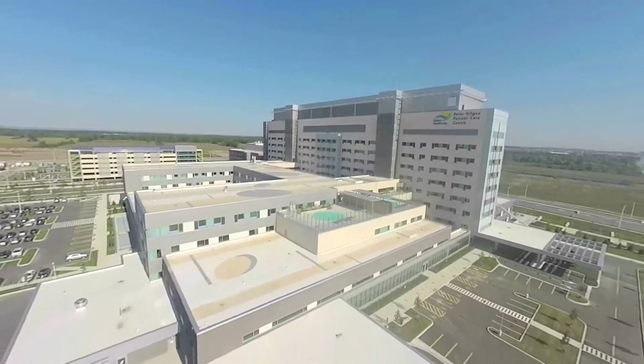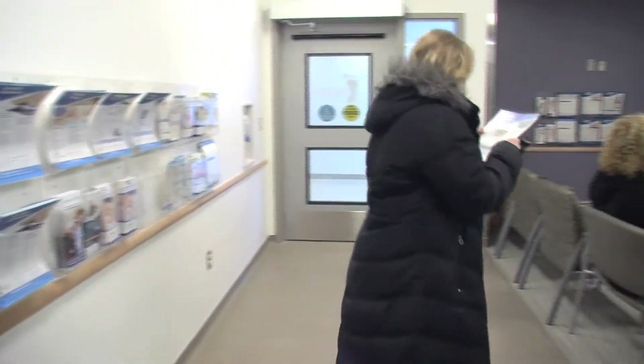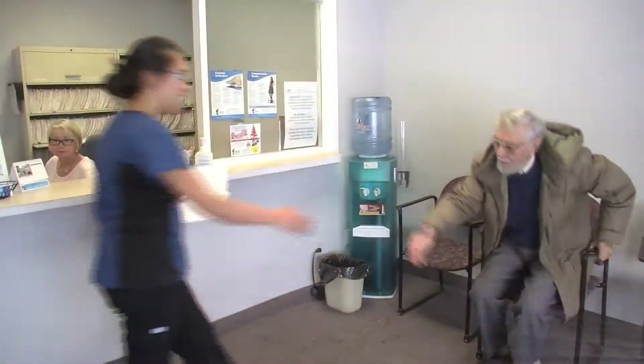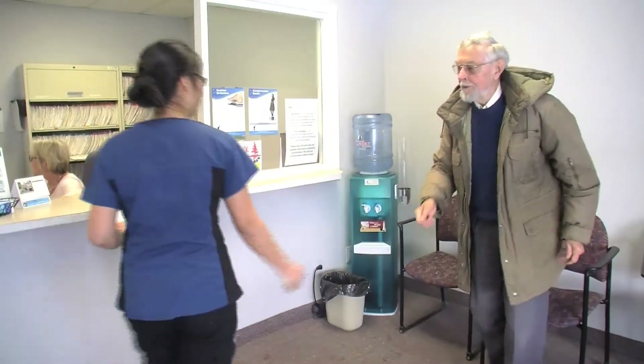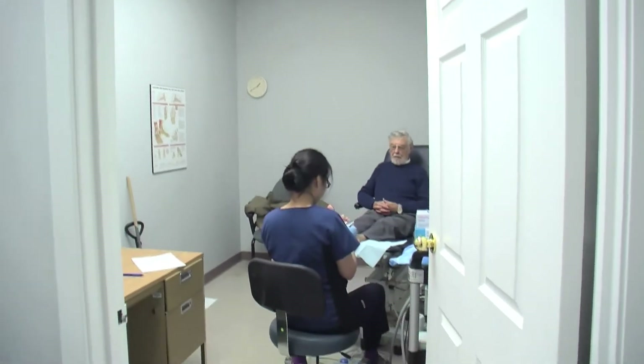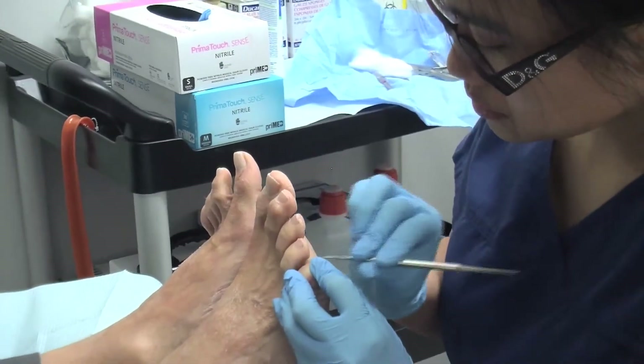Owned and operated by Halton HealthCare for over 29 years, the Oakville Hospital Foot Care and Orthotic Center has been providing exceptional patient care across the region of Halton as a center of excellence and integrity for all your foot care needs. All proceeds support hospital programs and services.